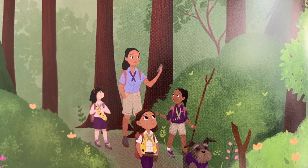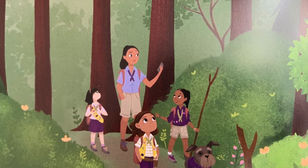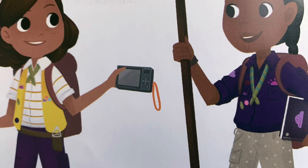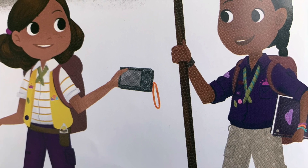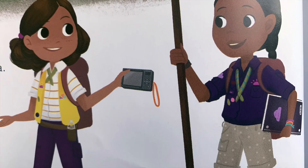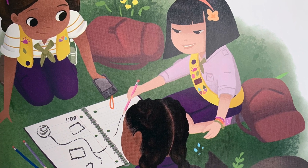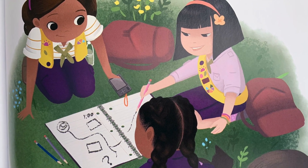Cece's mom tried to map the route on her phone. "My GPS isn't working," she said. "Maybe it's the storm," said Daisy. "I know," said Cece, holding up her camera. "We can be detectives and use my pictures to make a map." Cece got a notebook and pencils from her backpack. The adventure girls drew a map and marked the spot where they thought their campsite would be.